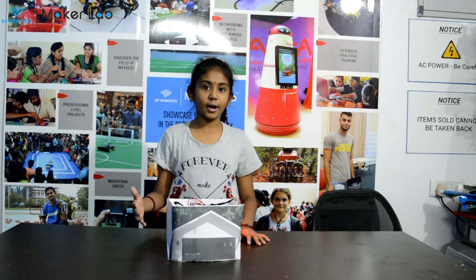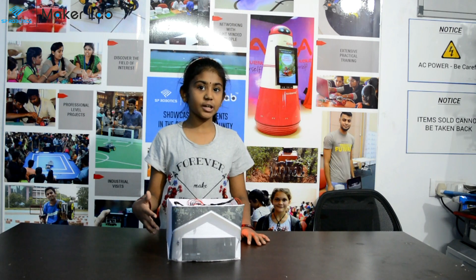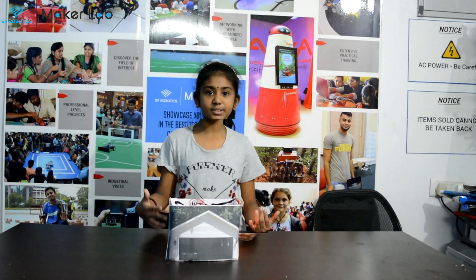My name is Aditya. This is my combination level project in SP Robotics. It is a mathematic vacuum communication system.